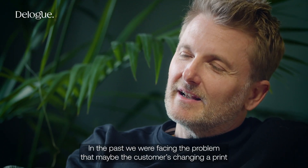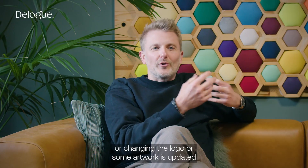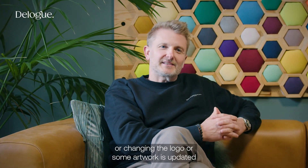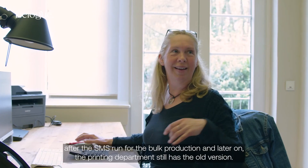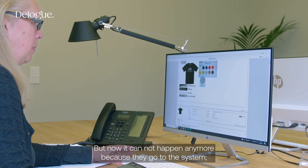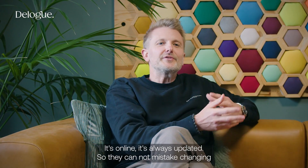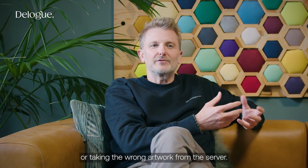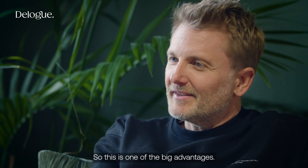In the past, we were facing the problem that maybe a customer changing a print, or changing the logo, or some artwork is updated after the SMS run for the bulk production. And later on, the printing department still had the old version. But now it cannot happen anymore because they go to the system — it's online, it's always updated. So there cannot be the mistake of taking the wrong artwork from the server. This is one of the big advantages.